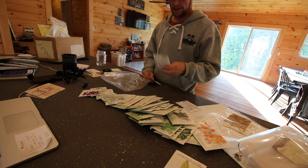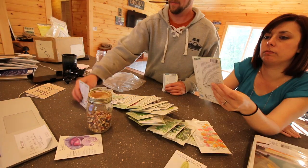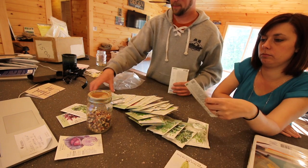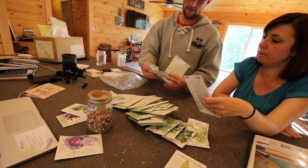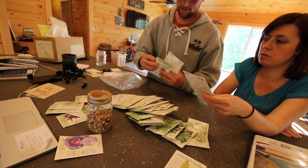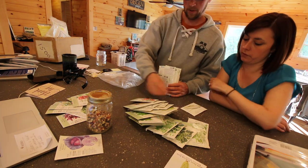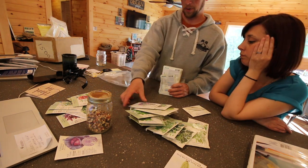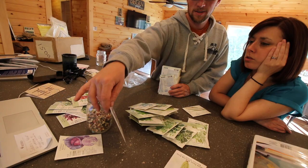Purple cabbage! Purple basil. Holy basil — what do I do with it? Maybe we'll try growing it. Chives. Lemon balm. She's excited about that corn. That's good corn. Purple broccoli.